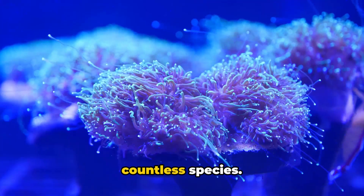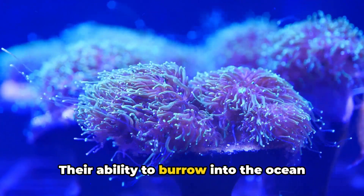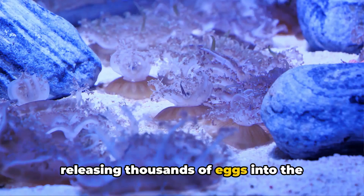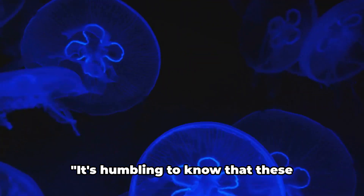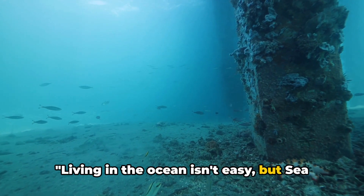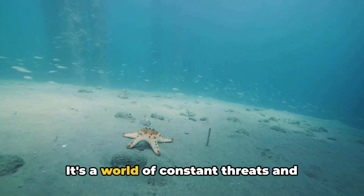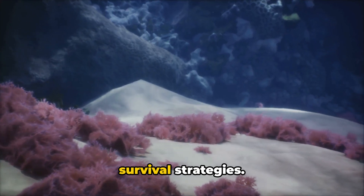What's their secret to survival? It's a combination of factors. Their ability to burrow into the ocean floor provides a safe haven from predators and environmental changes. Their bioluminescent displays deter potential threats. And their reproductive strategy — releasing thousands of eggs into the water — ensures that even in the face of disaster, some will survive to carry on the lineage. It's humbling to know that these resilient creatures have been around longer than the dinosaurs. Living in the ocean isn't easy, but sea pens have some unique survival strategies.